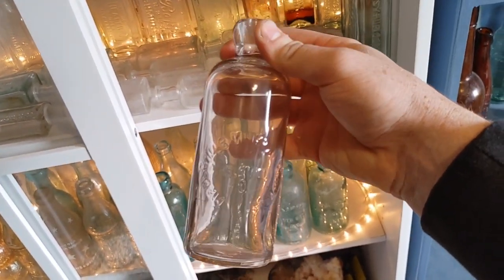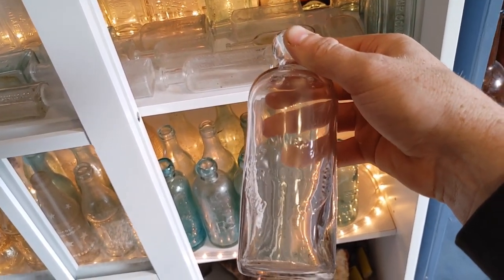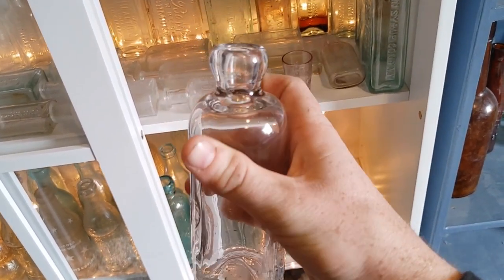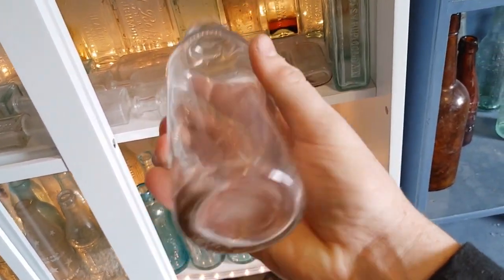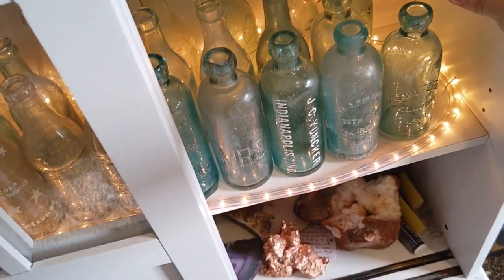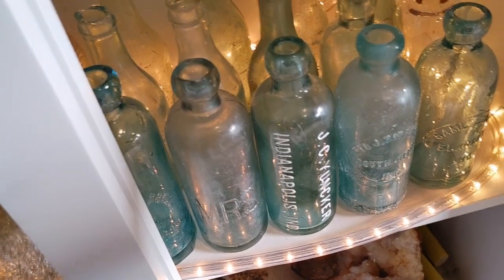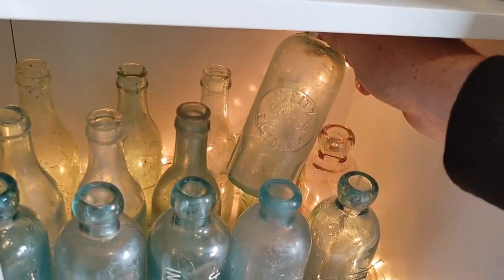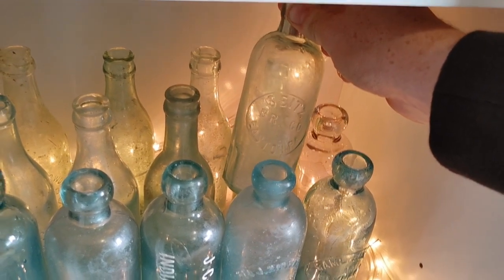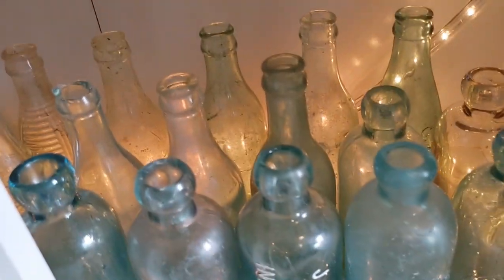This is another one I'd be willing to part with — it's a Circleville mineral water from Circleville, Ohio. It's quite nice, in good condition, no chips or cracks. That one's for sale; comment or contact me if you're interested. Got a rare Easton, PA — a Seltzer BR Co. from Easton, Pennsylvania — and some other stuff back there.